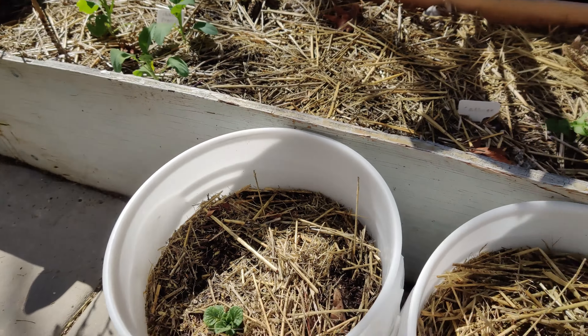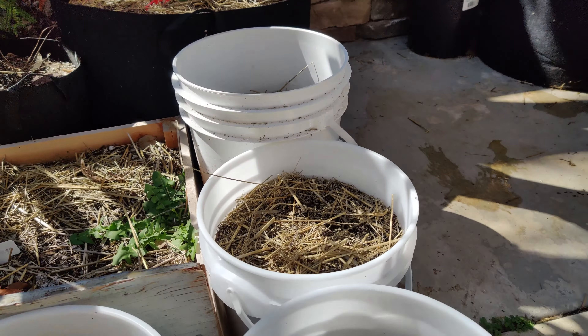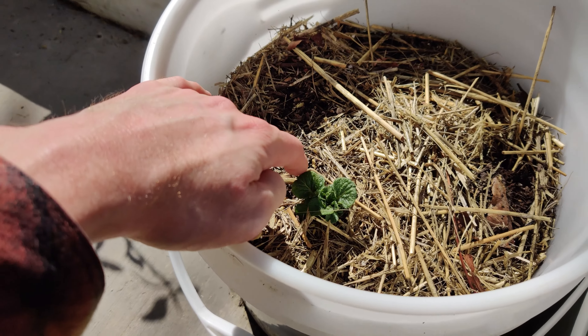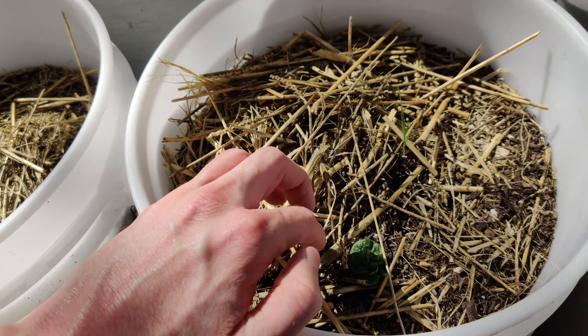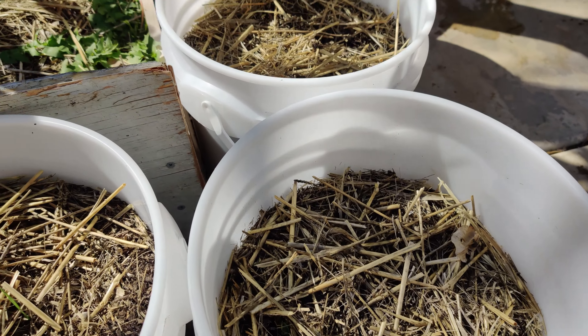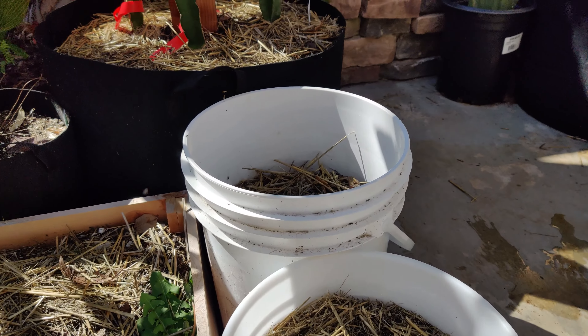We've been trying to grow strawberries and have had some success but not as much as I would like — it's one of the things we have been growing since we started gardening here. Over here I've got the potato buckets coming in right here, and this is just with some store-bought potatoes, so it can easily be done.